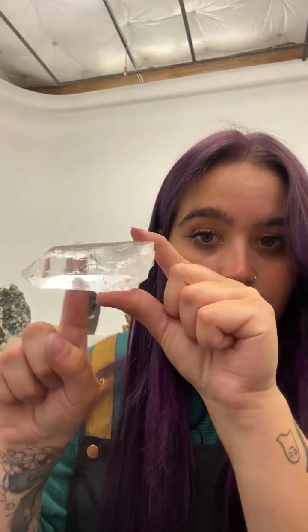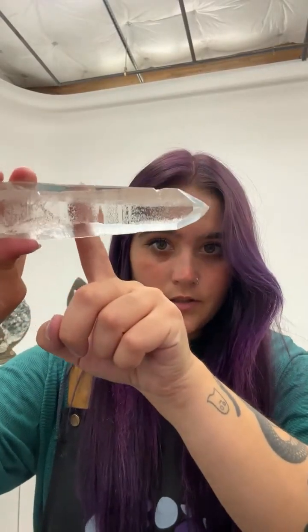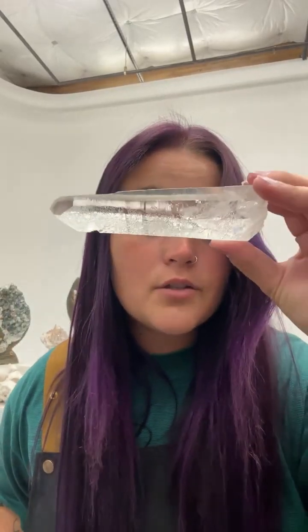A really fun way to determine if something is glass or quartz is that quartz has a higher refractive index than glass. When I hold up my finger behind this quartz you can see there's a level of distortion happening — my fingers are kind of fuzzy. The glass does not have this quality. So look for whether your fingers or your eyes are distorted on the other side of the piece, or if it's just clear and see-through like glass.